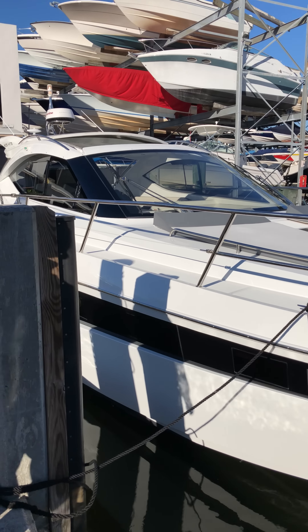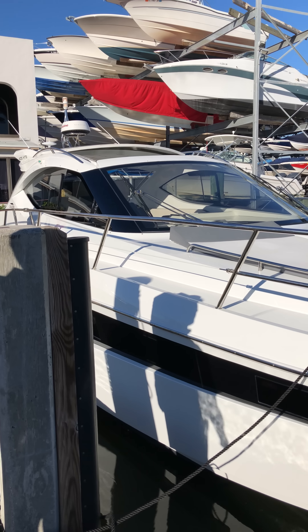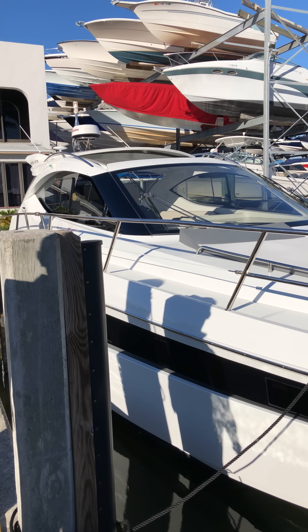Hi folks, this is Robert Borges here at MarineMax Miami. Today we're going to do a walkthrough of the Galleon 405 HTS.